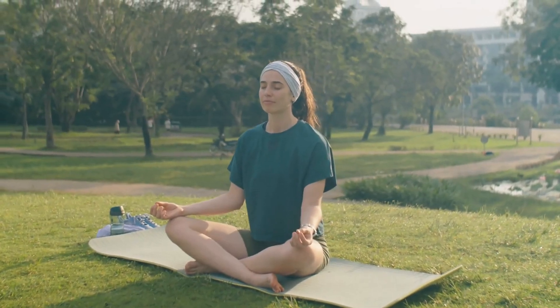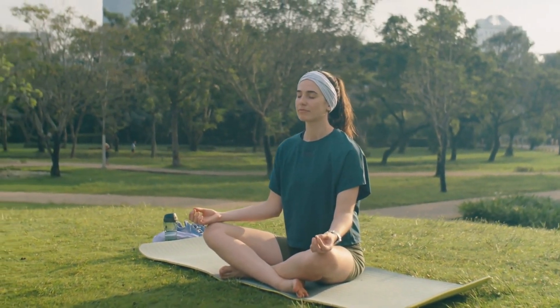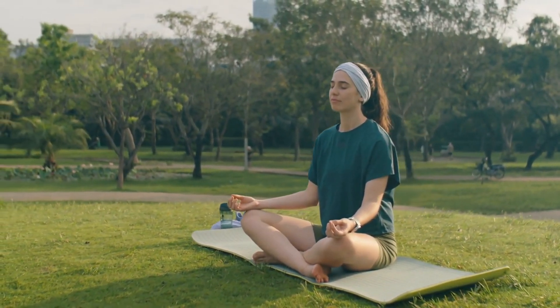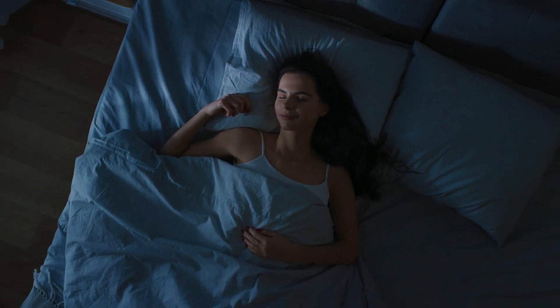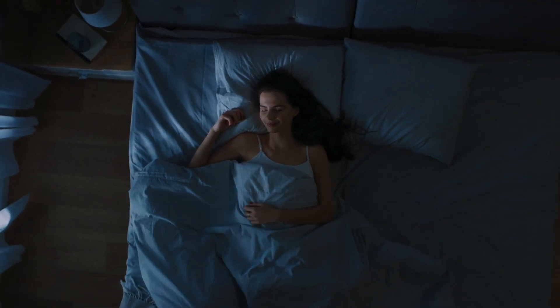Include stress-relieving activities in your daily routine, such as yoga, deep breathing techniques, meditation, or mindfulness. Prolonged stress can worsen inflammation in the gut and hinder healing. To promote general health and immune function, make sure you get enough sleep — aim for 7 to 9 hours of quality sleep every night.